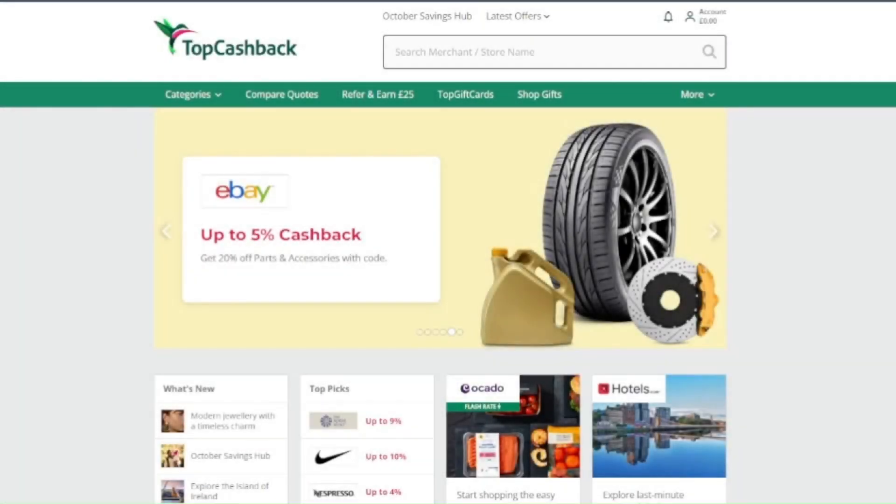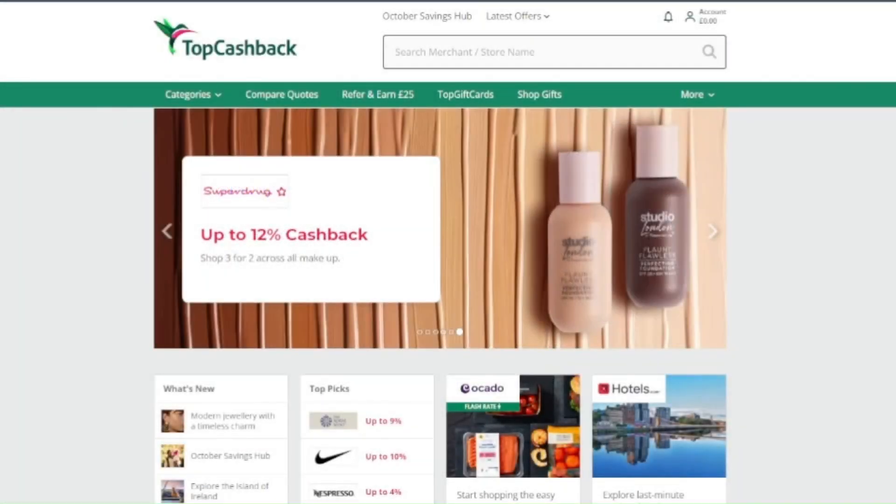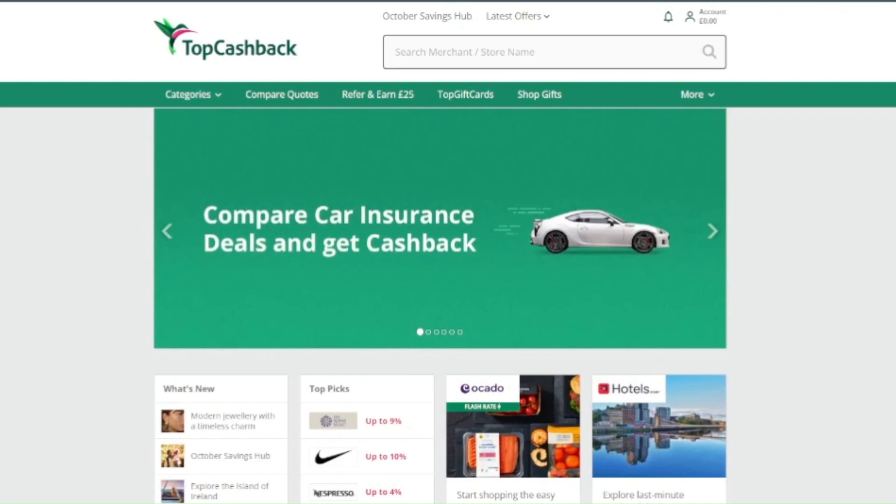Hey guys, welcome back. This video is not about dividend investing, it's about banking in general and how I made £348 by switching my bank account.